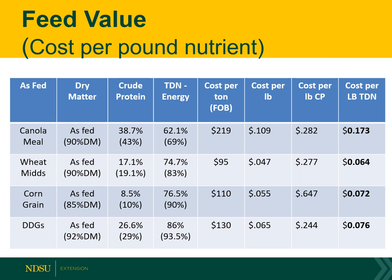Distillers grains is a popular feed to add to cattle diets — it's almost 30% protein on an as-fed basis, and the cost right now is $130 at the plant. Cost per pound of crude protein is 24 cents — pretty reasonable, the cheapest cost of protein in this example. And the cost per pound of TDN is 7 cents, so it's not out of line. We can look at the different feedstuffs and factor in transportation costs when comparing options.